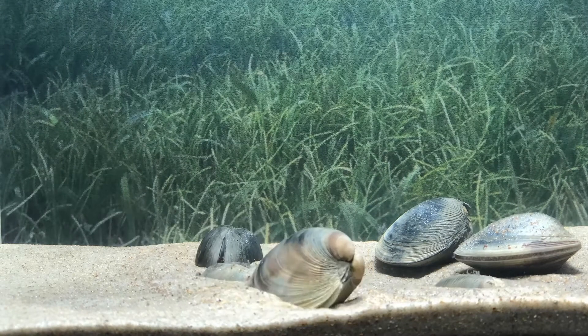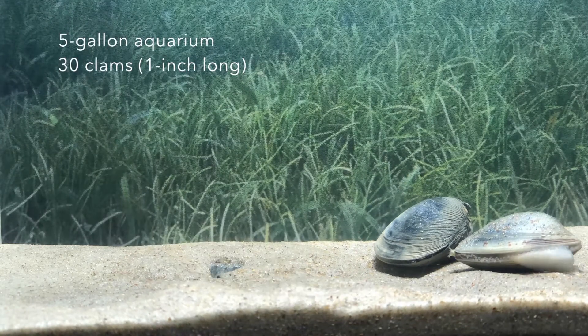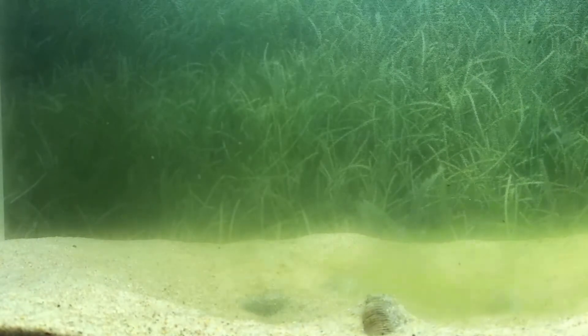This time-lapse shows a close-up of a five-gallon aquarium containing 30 small clams about an inch in size. Once buried, green algae were added to the tank to simulate an algal bloom.